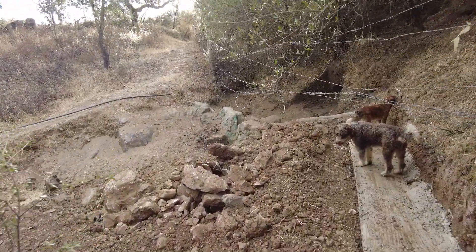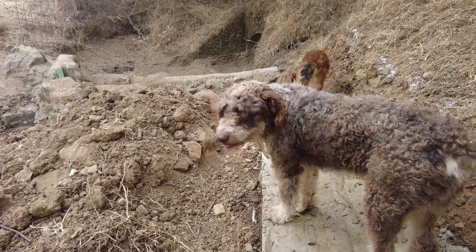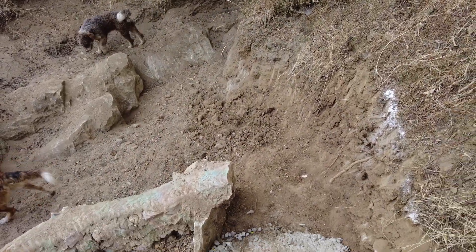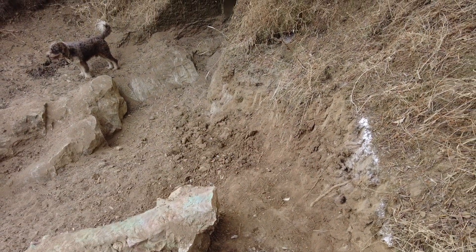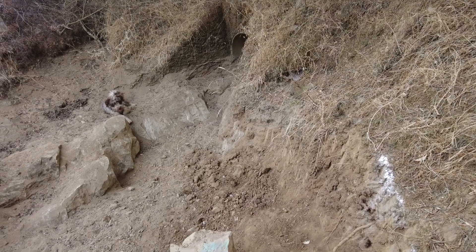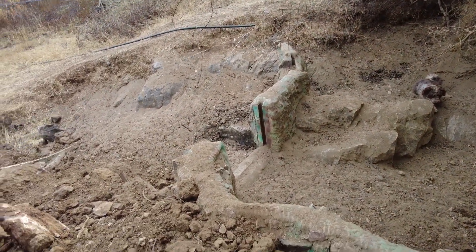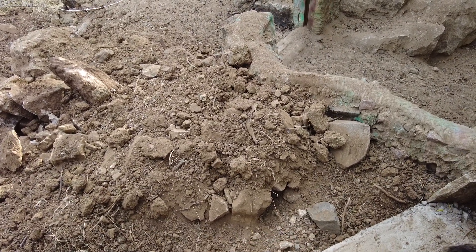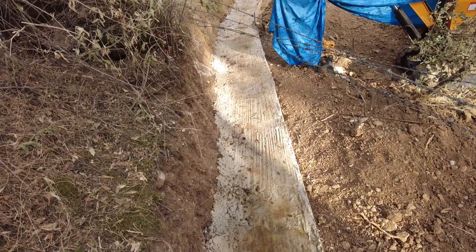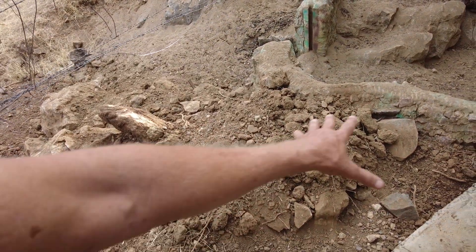This is where we will tap into the supply from the culvert. The concrete will be extended this way to have a proper entrance, and we will excavate that area further to have a kind of funnel. Then we will start building here with these stones, up to the fence, and then carry on with cinder blocks. We will also stack a lot of stones against this.